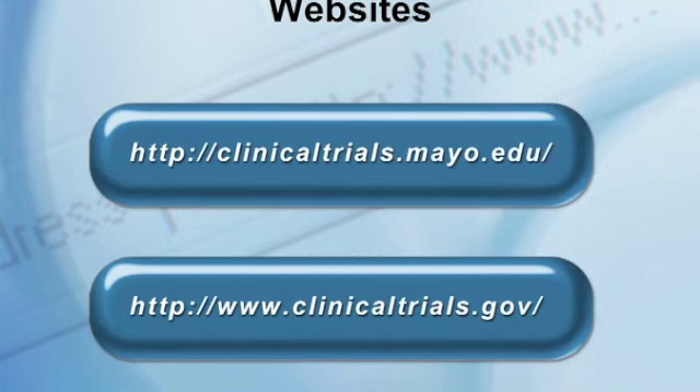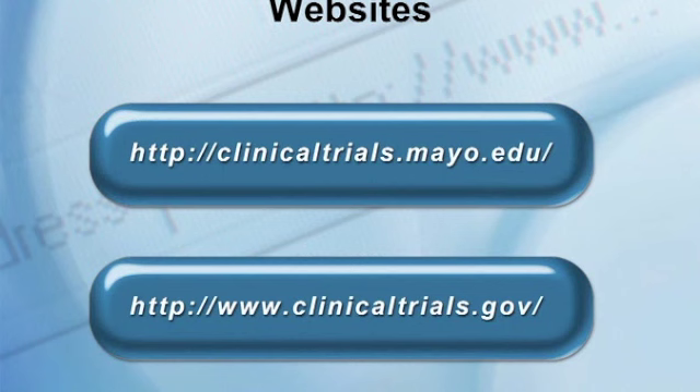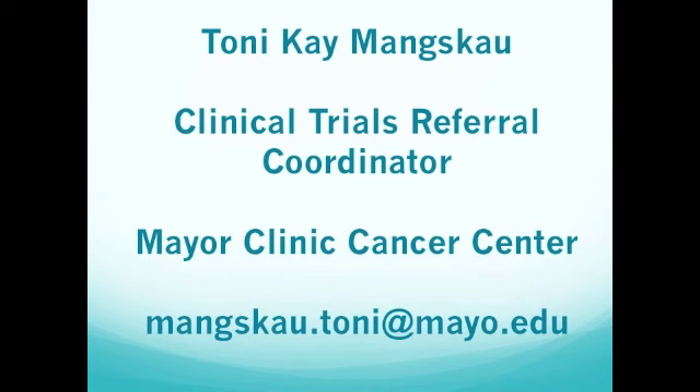Thank you so much, Tony — that was really informative. If you have questions, Tony is glad to help. Her email address is mansgkau.poni@mayo.edu. For NeedyMeds-specific questions, you can email Elizabeth at elizabeth@needymeds.org. Tony is also happy to share the slides and additional resources with anyone interested.